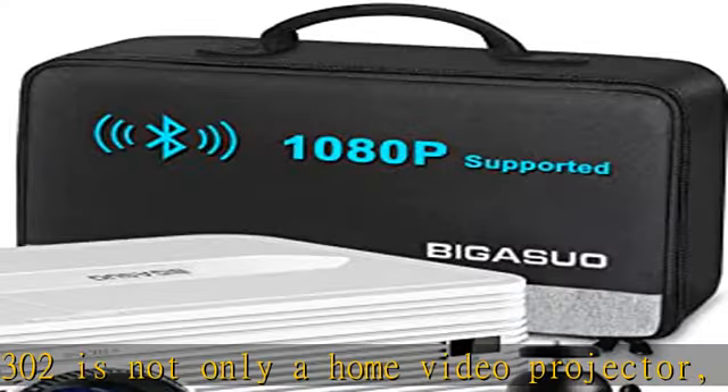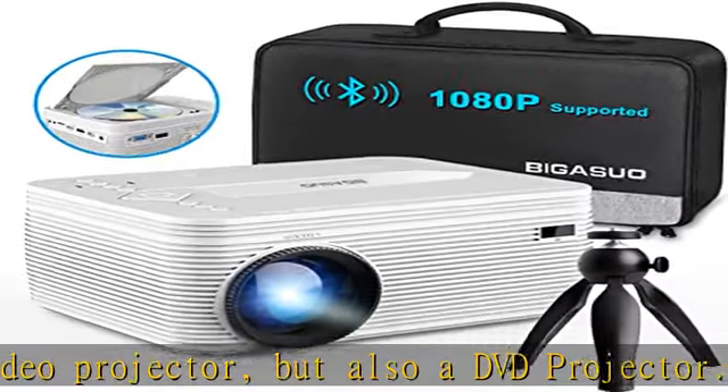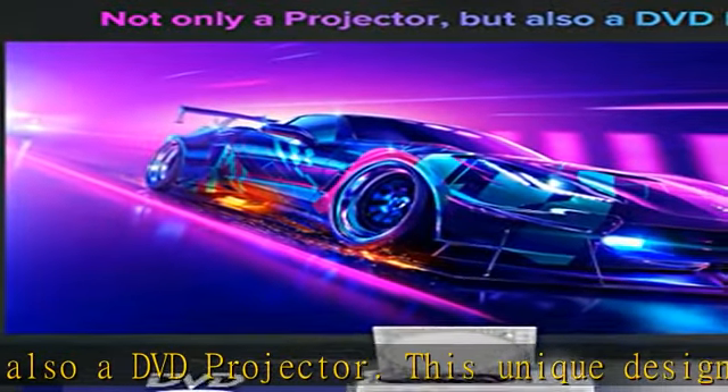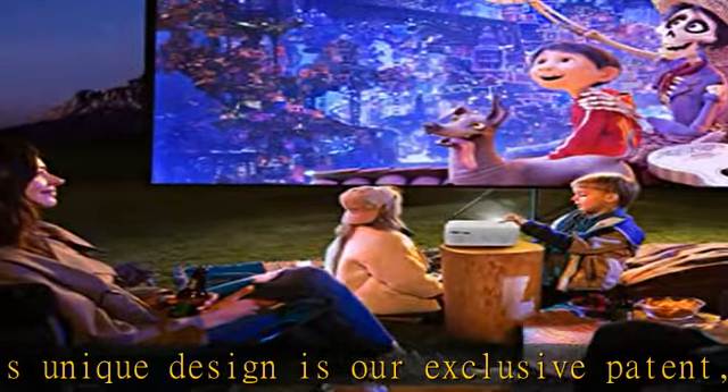Enjoy it conveniently on the big screen and save the cost of an additional DVD player. One mini projector, double happiness. Sparkle's enhanced brightness restores color detail better.